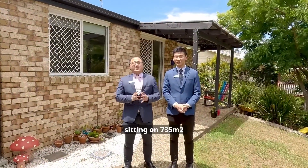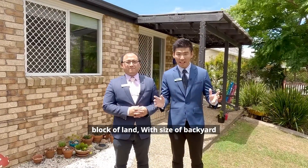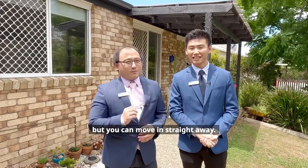This beautiful family home sits on a 735 square metre block of land. With the size of the backyard, a lot of potential can be unlocked with this property — but you can move in straight away.